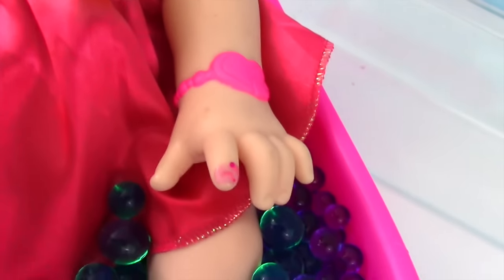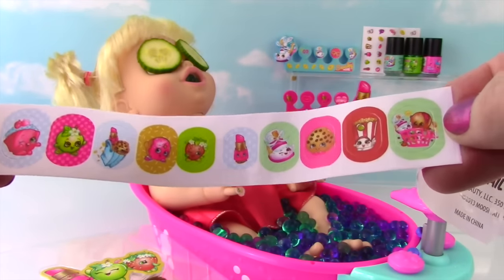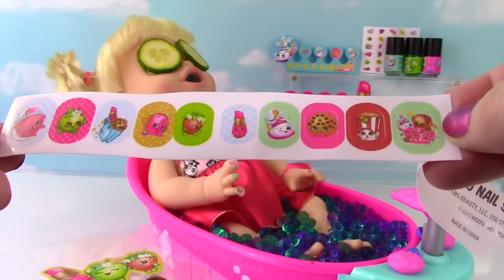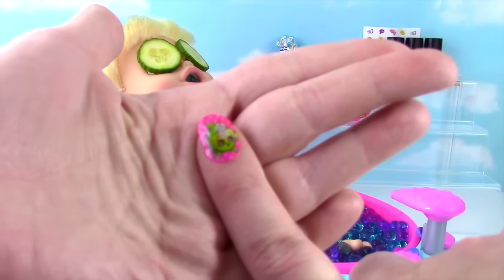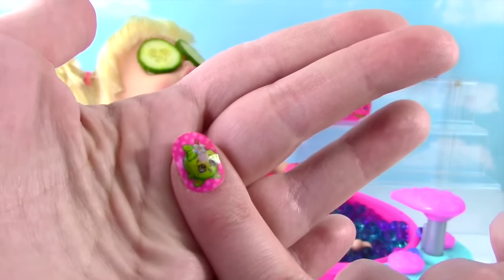These are the ten nail shields. They look super awesome. I think they're way too big for Annabelle, though. So I'll put one on my hand. Apple Blossom. It's a little long for my fingernail. Now if you wanted to do this, you could trim it to make it the same length as your nail.